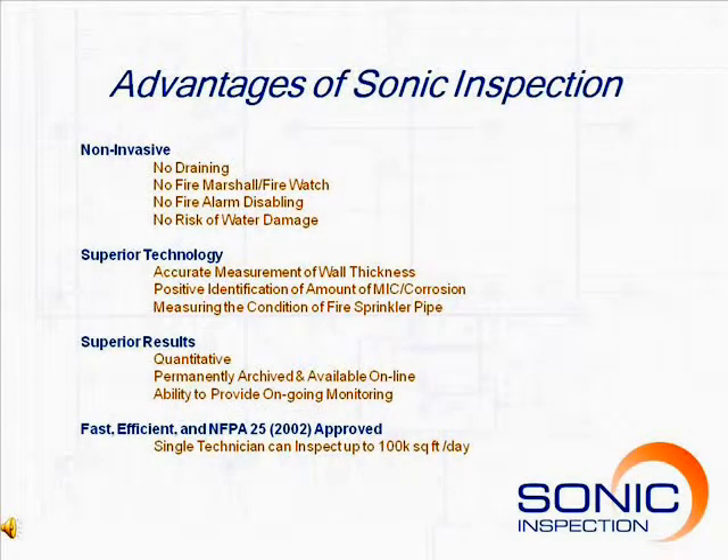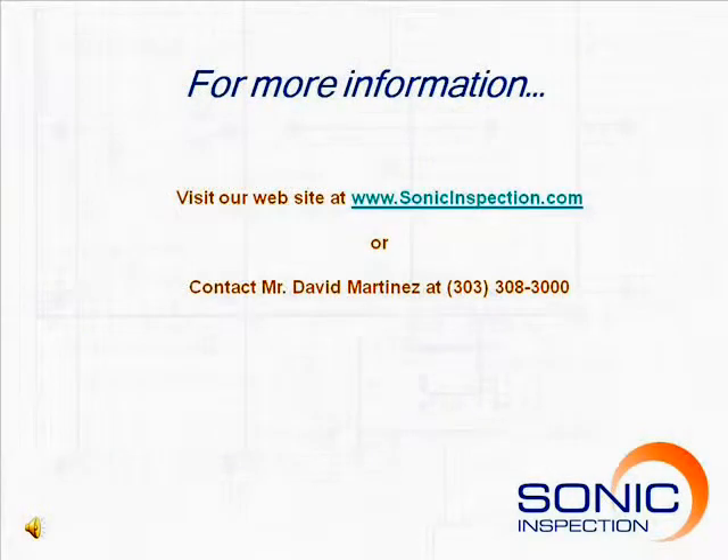Sonic Inspection delivers several advantages over traditional visual inspection techniques. Our non-invasive techniques limit the risk of leaks and provide the most cost-effective means of identifying corrosion and MIC. For more information, visit our website at www.sonicinspection.com or contact us directly.